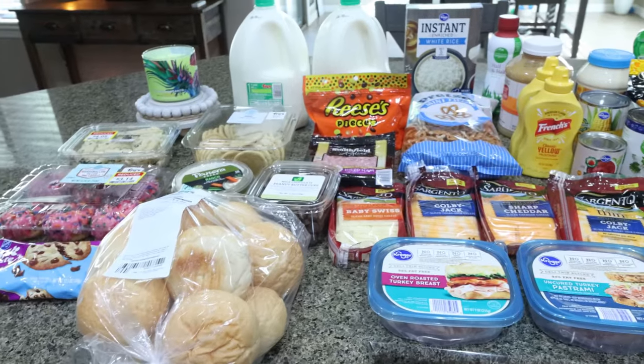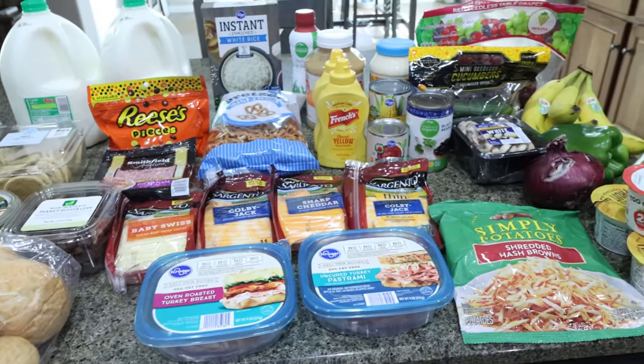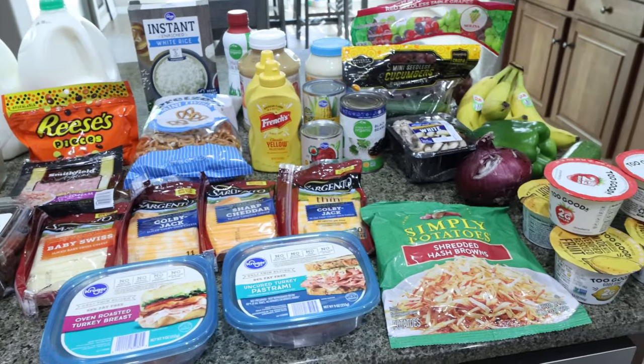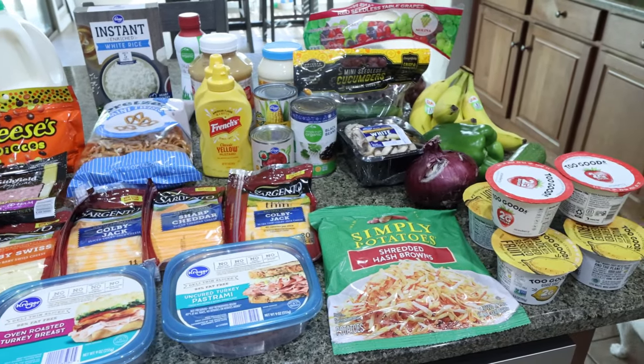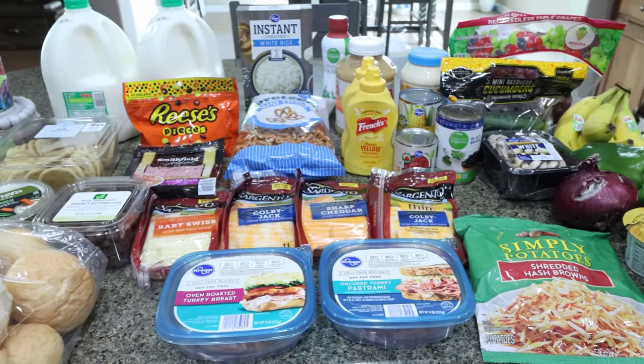Here is my grocery haul for the week. I shopped at my local Fry's store, which is a Kroger store. They're having some really good deals right now — a lot of their products are buy one, get one free. So this is definitely the time to shop. Let me show you what I picked up for the week.